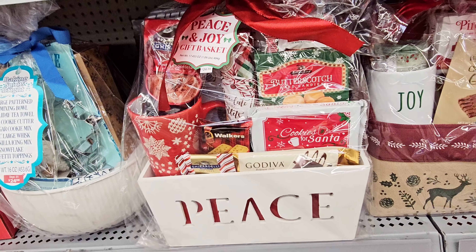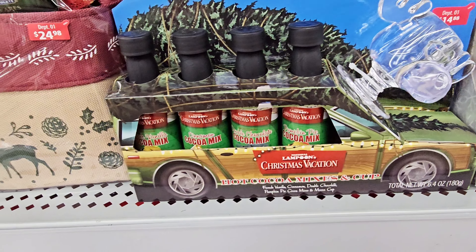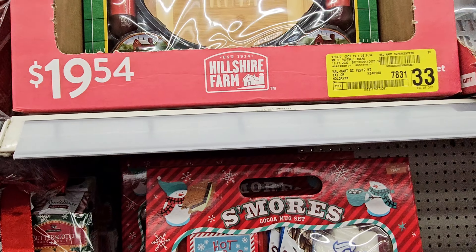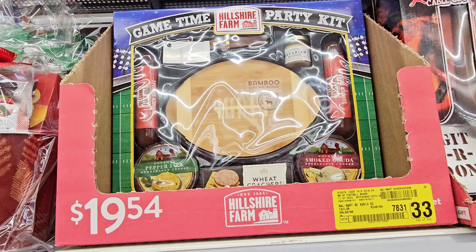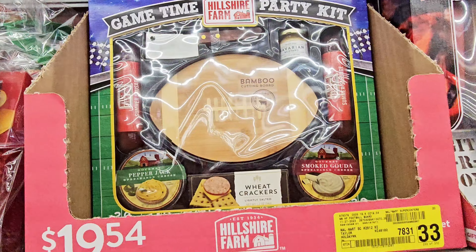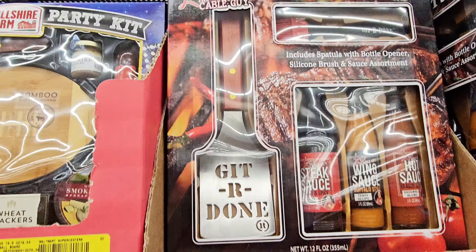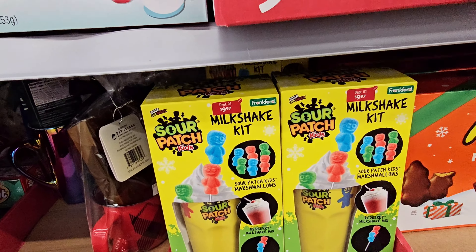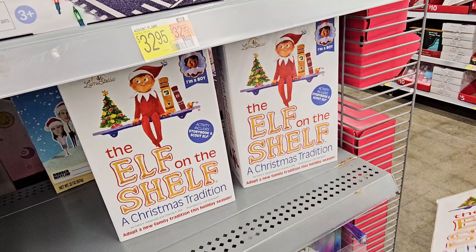There's a baking set with a large patterned mixing bowl, holiday tea towel two-piece, cookie cutter, cookie mix, large whisk, vanilla icing, snowflake confetti topping. There's also a National Lampoon's Christmas Vacation themed set — I need to watch that this year. The sugar cookie mix basket is $24.98, the Ghirardelli and coffee mug set too. The Christmas Vacation set is $14.88 with vanilla cocoa mix, cinnamon, double chocolate, and pumpkin pie.